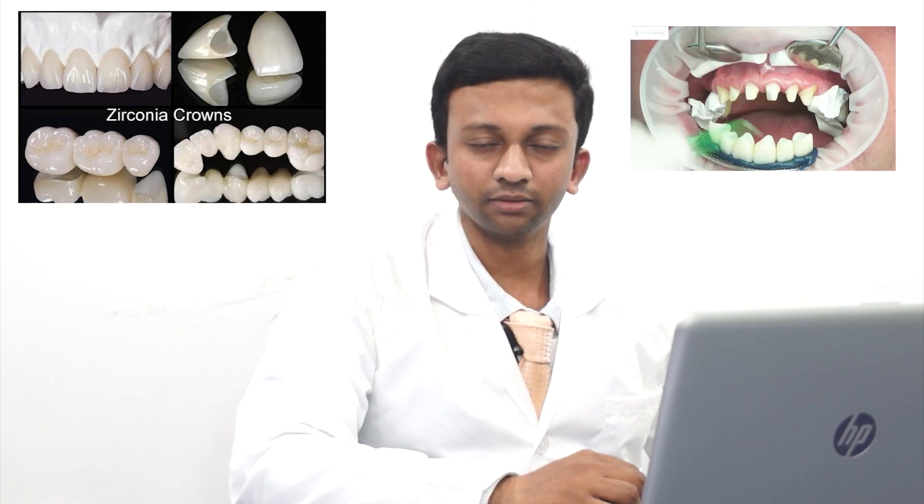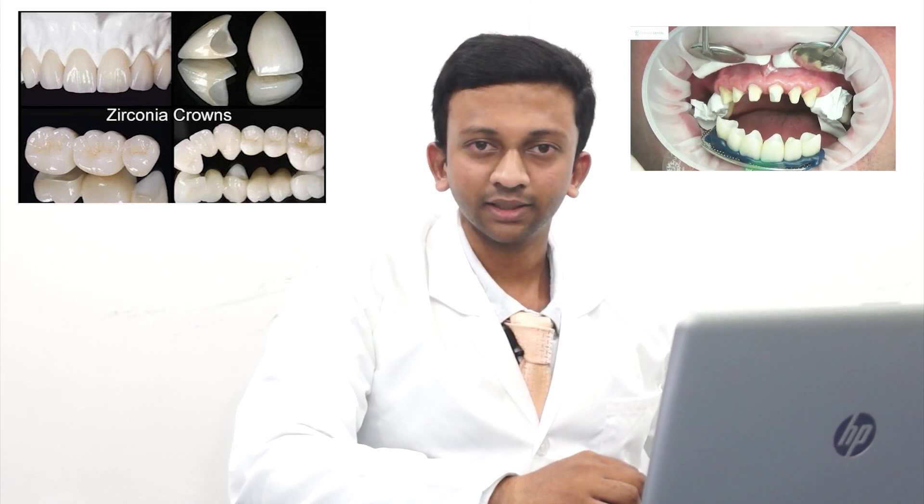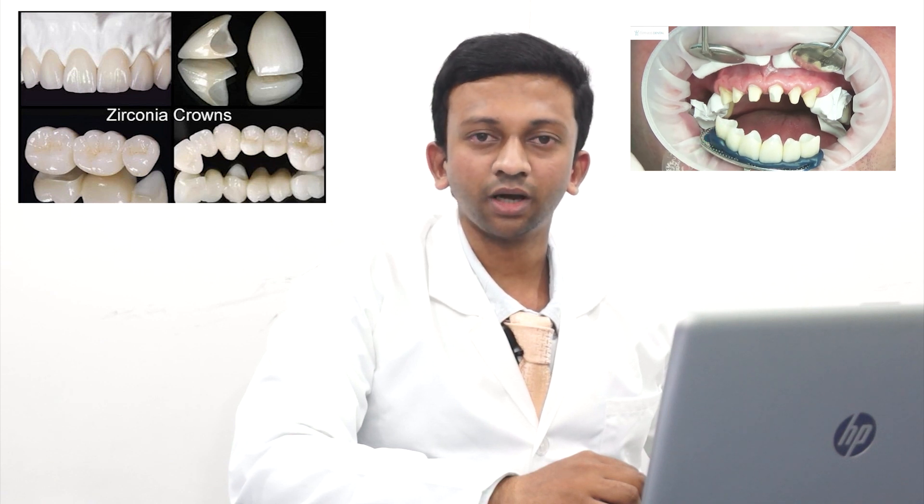Before knowing about the indications of zirconia crowns, let us know about the causes of tooth damage. Several factors cause the tooth to damage. Tooth decay, injuries, and normal aging are the leading causes of tooth damage. Cross bite, teeth grinding, and chewing on hard objects may cause the teeth to lose their height and shape.